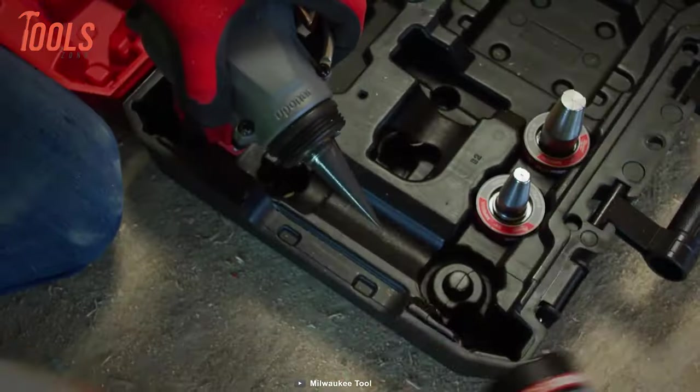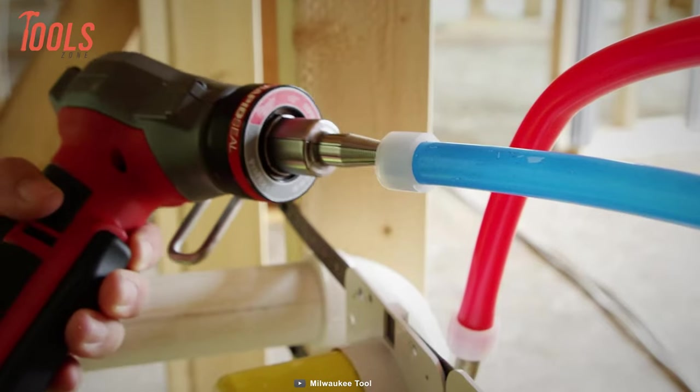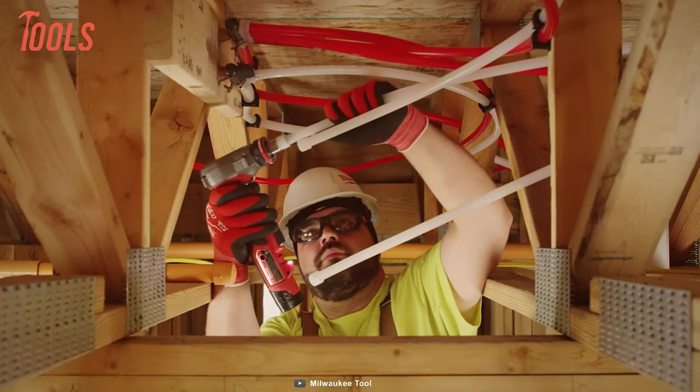On top of that, the Milwaukee Propex Expander is so lightweight that you can easily carry it in your tool holster and get quick access whenever the job calls you. With this tool, you can save both time and effort, go home early, and get rid of your wife's yelling.